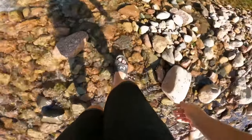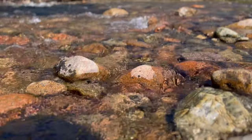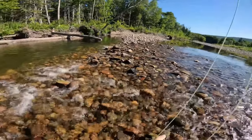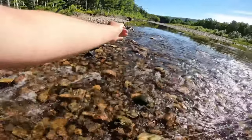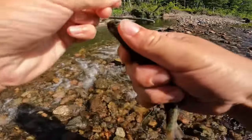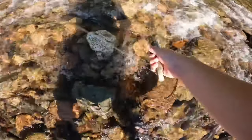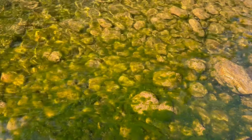There we go, guys. There he goes, boom. Another little Marguerite brookie here, guys. There we go — Marguerite brookie through the wind, let's release him. We'll be fishing our second pool, located next to Rocky Pool where we fished yesterday.